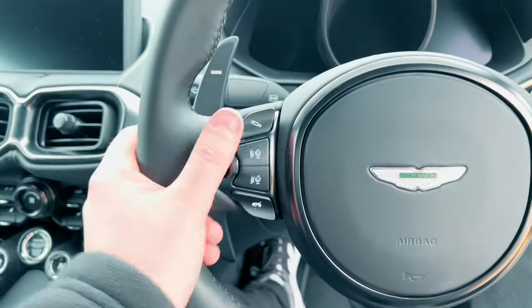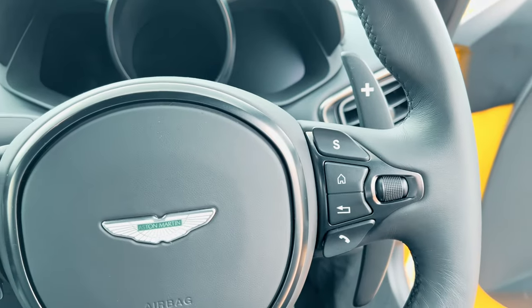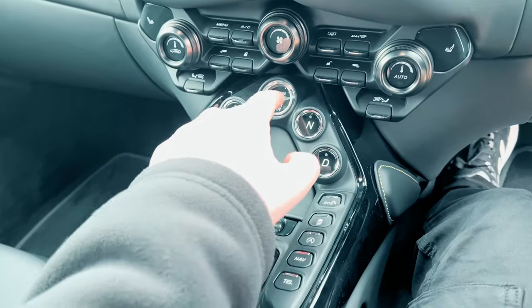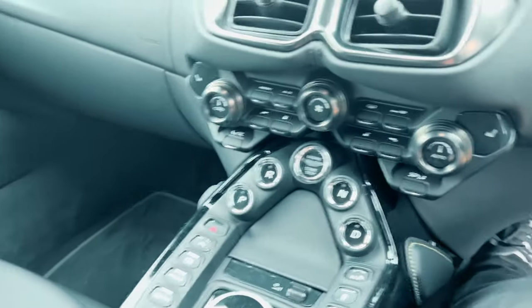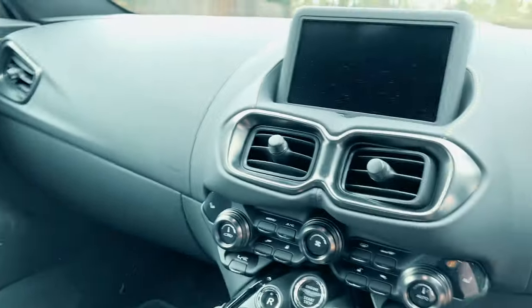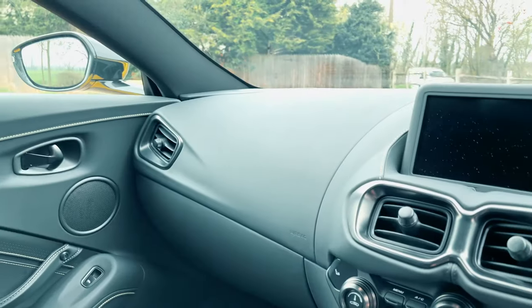Here you go — all the buttons to control various things in the infotainment system. In here you've got park, reverse, neutral and drive. This is how you start the car — you press this button. And that's it. You don't get back seats, you don't get a glove box, nothing — it's just you and the wheel.